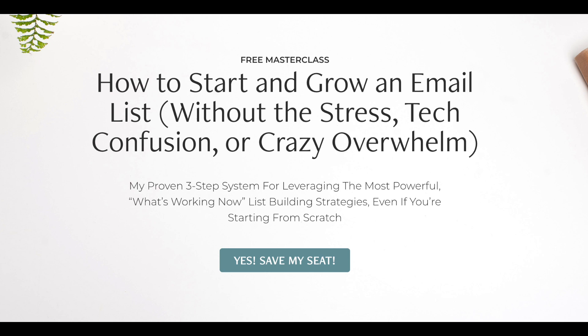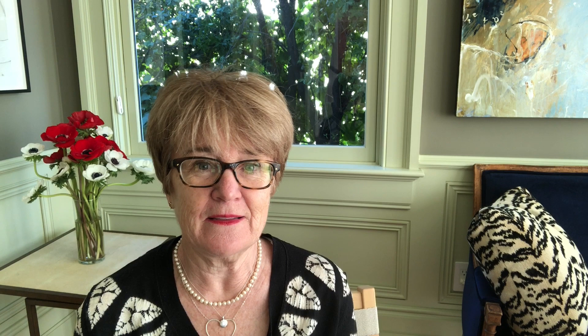I'll put a link below to a free masterclass that Amy offers about how to get started building your email list, because that's a critical component of finding the right audience and attracting them to your work — both what you give away for free and what you ask them to pay for. And number three is that your work will only be attractive if you're actively attracting people to it. You are a living and breathing unique individual, and your vision for your work is really important for people to understand. Part of what attracts them is the work itself, but it's also you — your personality, why you create, what you're passionate about, and how that shows up in your work.